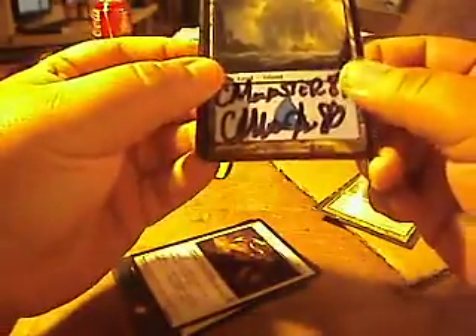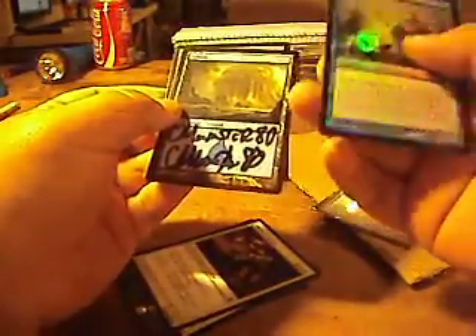So the trade was for two Mirren Crusaders. And then the extras he sent are an island, a signed island, an oblivion ring, and a foil Delver of Secrets — it's a flip card from Innistrad where the Aberration is the other side. That's really cool.